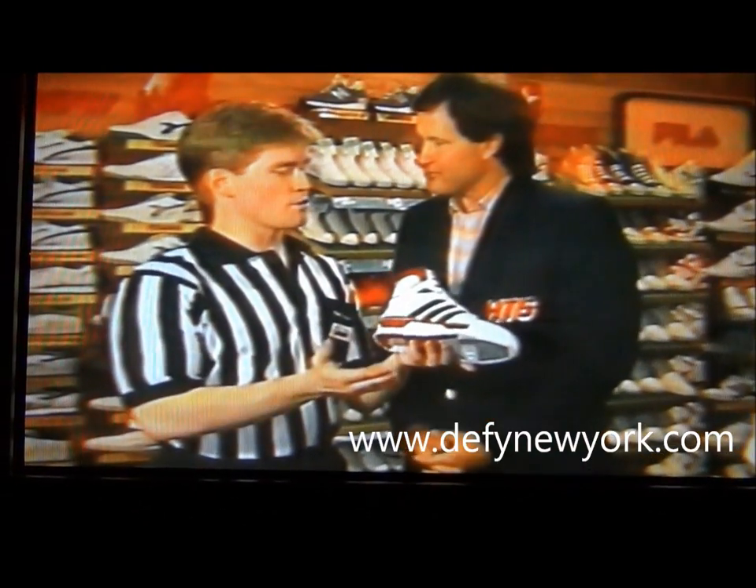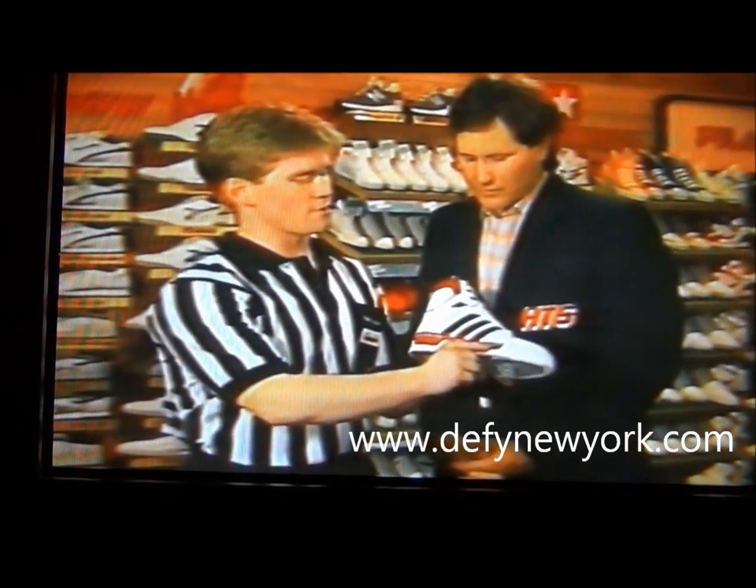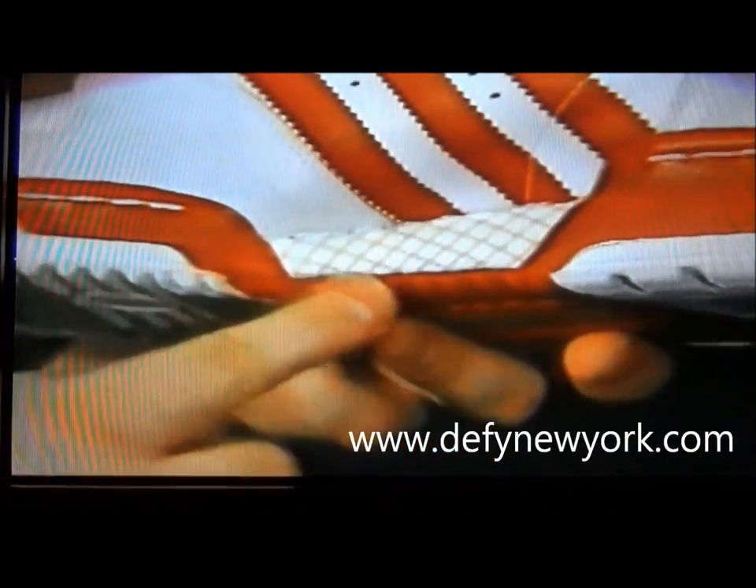Leif, what I'd look for is support and traction. In the Adidas Conductor, we get our support from the counter — it extends all the way around the shoe. We have a Denlinger web through the midsole for cushion.